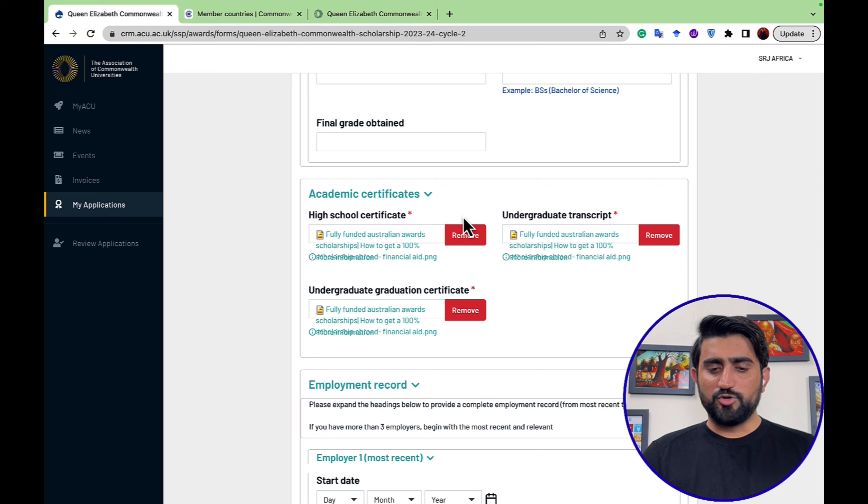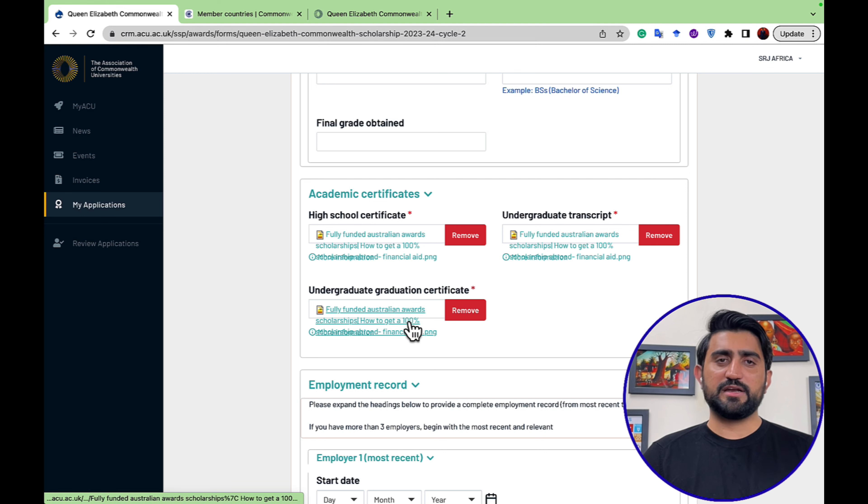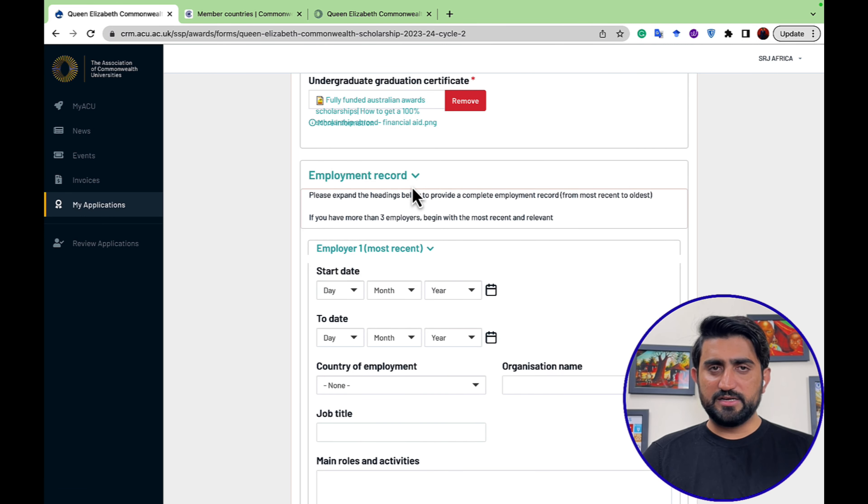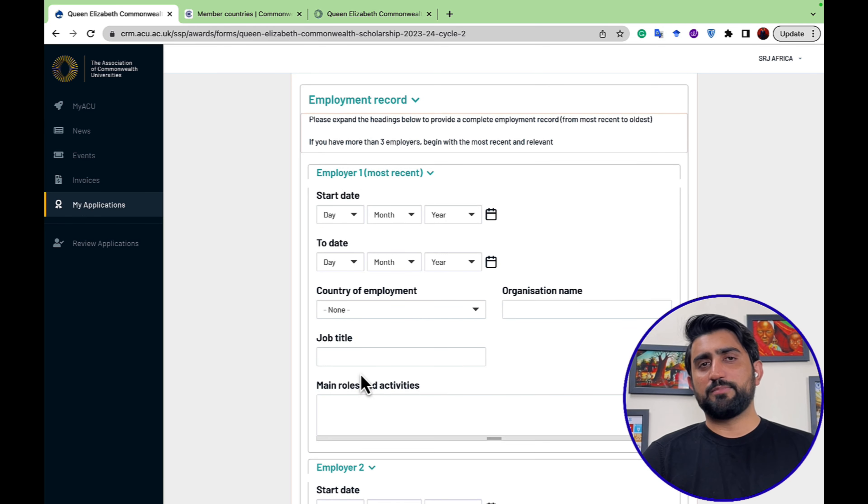You will need to upload your academic certificates — high school, undergraduate graduation certificate, and transcripts. You can also upload your employment record, including information about any previous or current jobs, as part of your employment history.